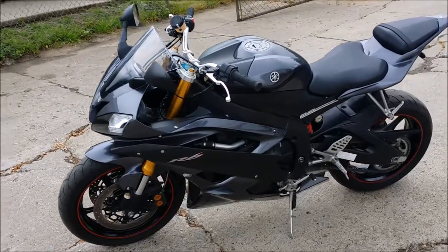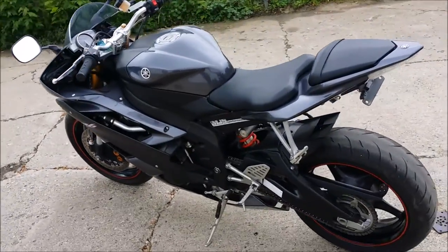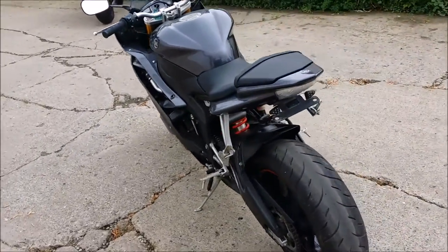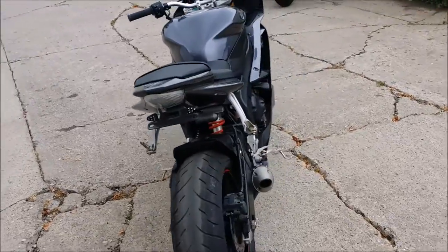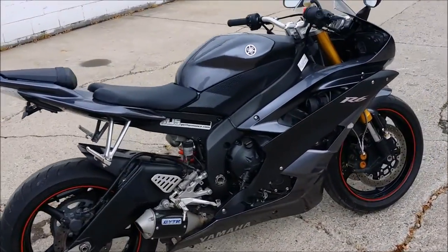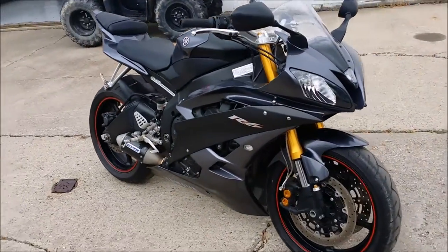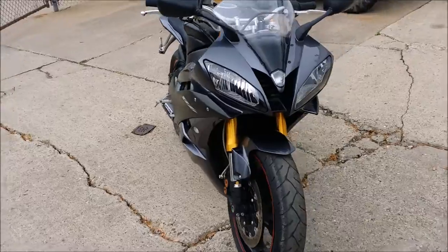We have a 2007 Yamaha R6 for sale in charcoal gray and flat black. This bike only has 6,233 miles. It's been inspected, certified, and is under warranty until 11-11 of 2015. This is a super sharp R6, and the GYTR exhaust makes this R6 sound as cool as it looks.